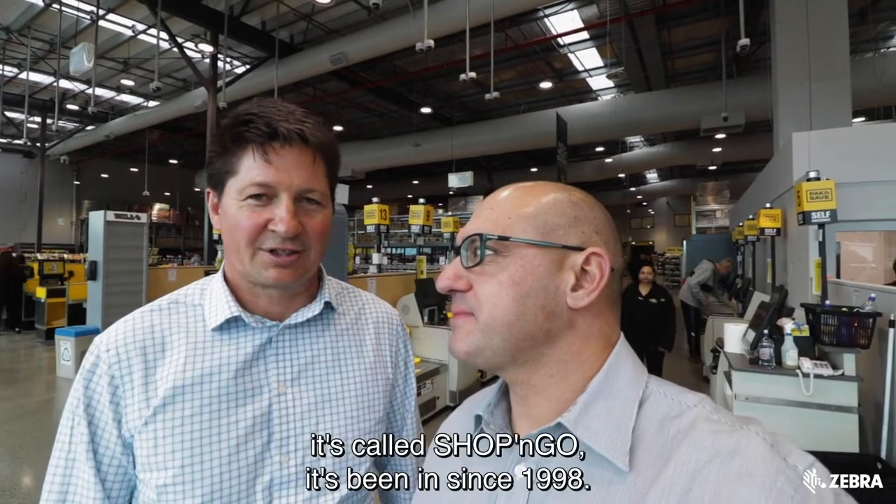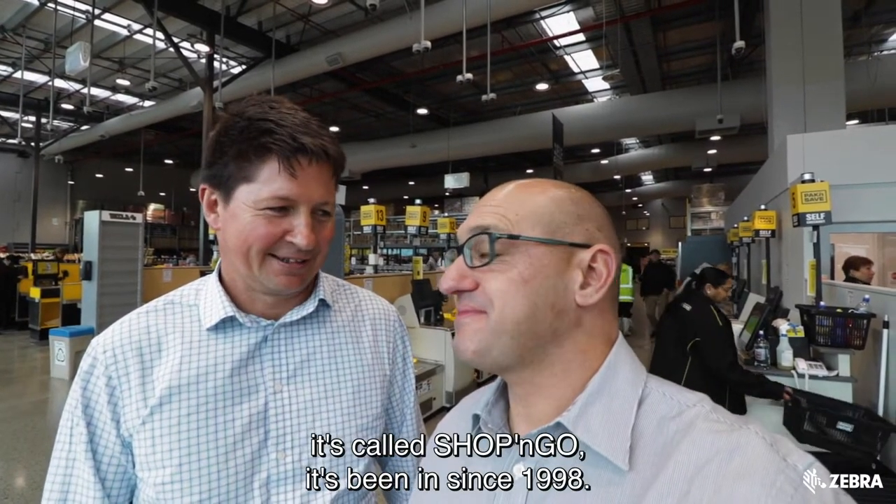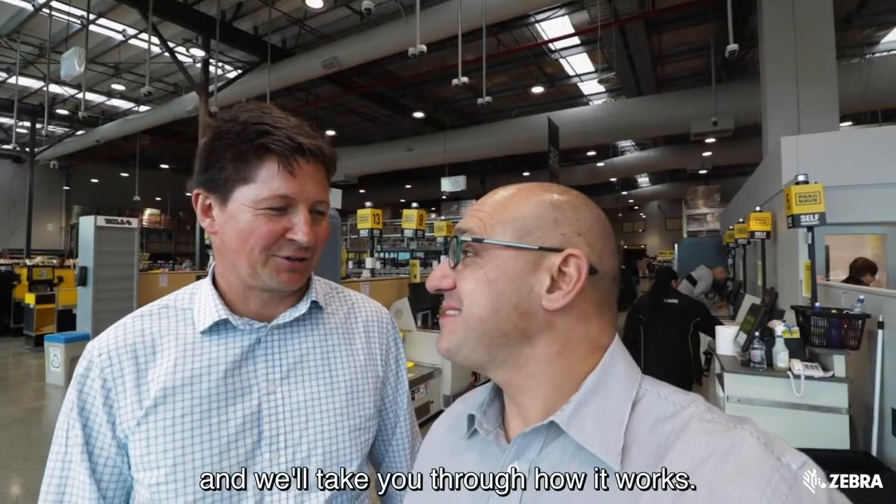Now, Elvis, what are we looking at? We're looking at a self-scan solution in the Pack and Save store that we're in today. It's called Shop and Go. It's been in since 1998. So let's have a look around and we'll take you through how it works.